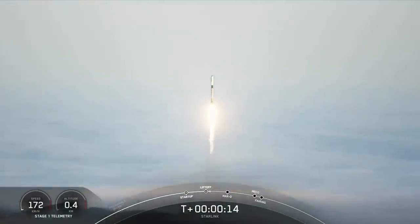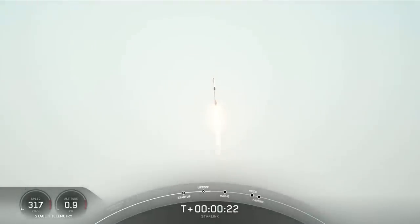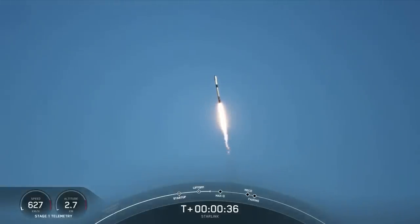Vehicle is pitching downrange. Stage one chamber pressure is nominal. At T plus 30 seconds, Falcon 9 has successfully lifted off from Vandenberg Space Launch Complex 4 East at 6:40 a.m. Pacific Time.